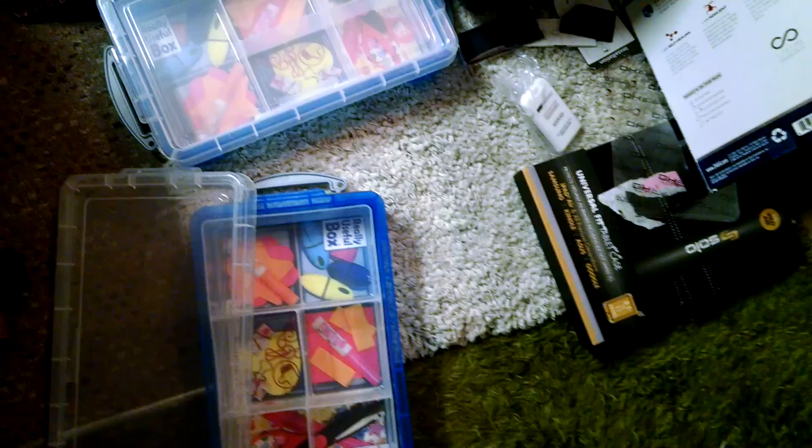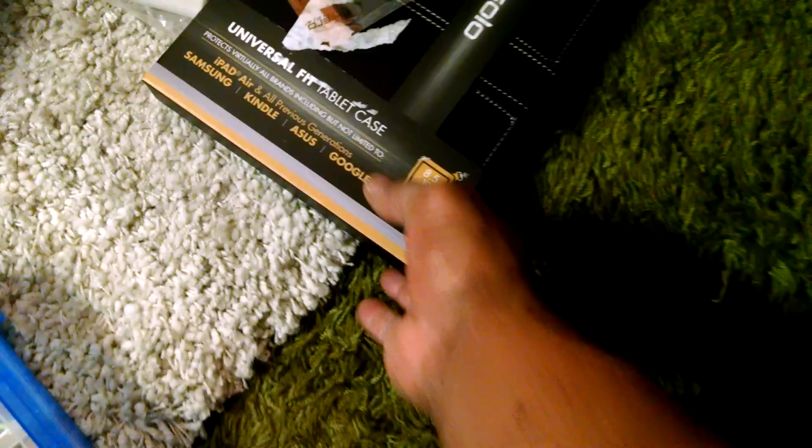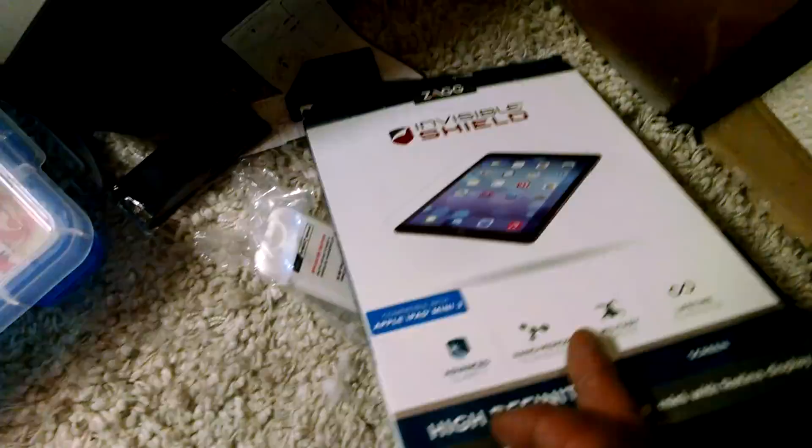Starting off with them two little blue tubs — they're called Really Useful Boxes, made by a specific company. They seem pretty bulk and durable, pretty nice storage containers. We got a brand new Solo universal fit tablet case, not even ripped from its original pack. I don't know what could be wrong with it. There's also a plastic cover and some other little things out of that box — not sure what that is.